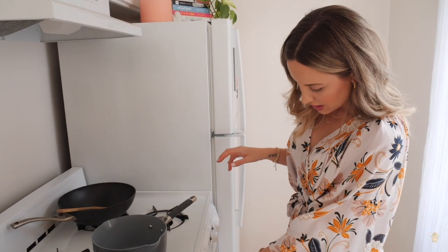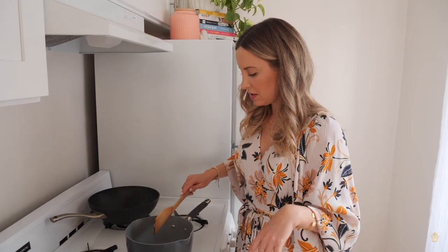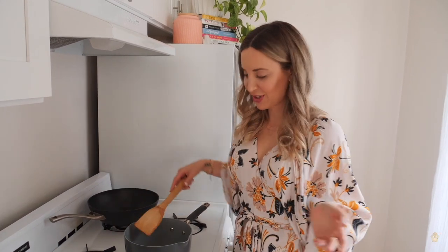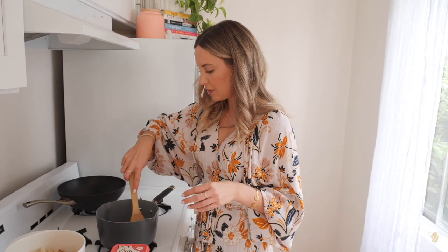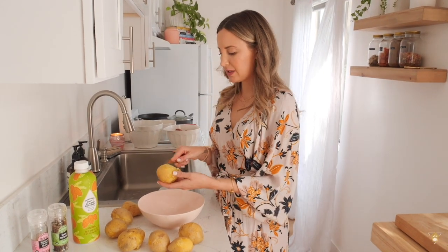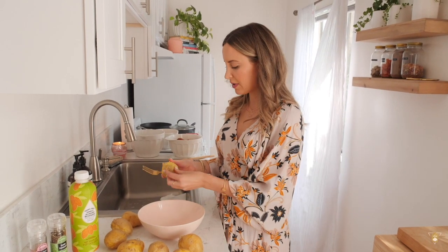Now we put the mashed potatoes together. Start by sautéing some garlic — use a fresh clove if you have it, or I'm using a tablespoon of pre-chopped garlic from my fridge — in a pot with a tablespoon of vegan butter over medium heat. Once it starts to nicely brown slightly, turn the heat off and cover it. Now peel the potatoes — I'm not too meticulous; I kind of like the peels but they're hard to digest, so I'll get rid of most of them.